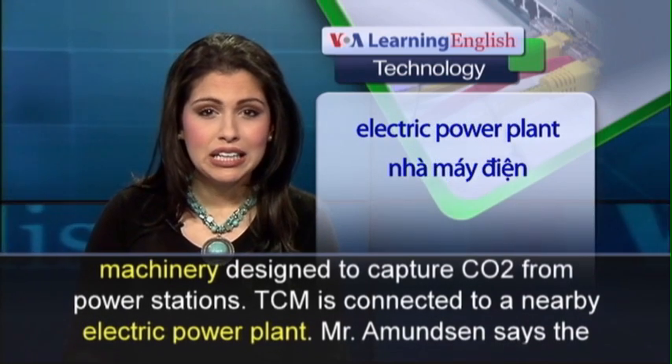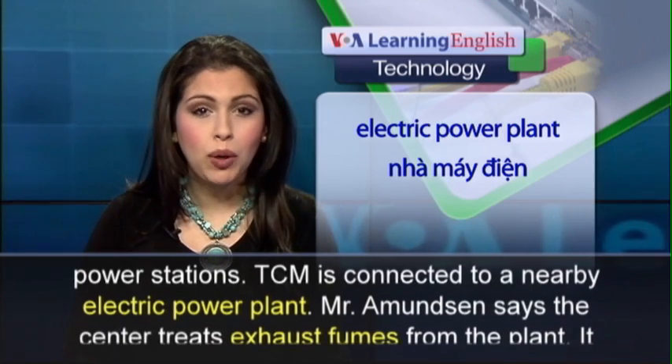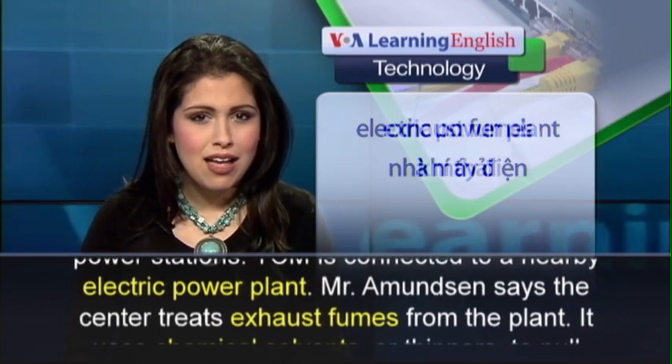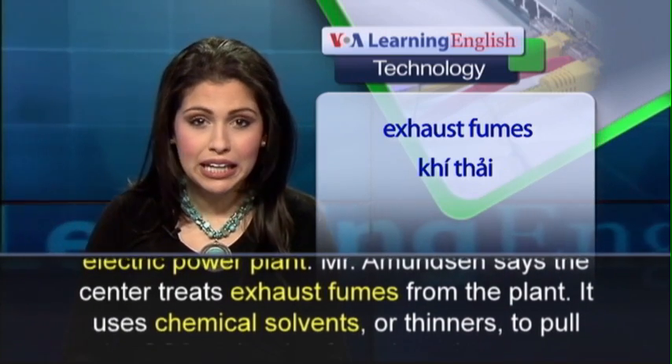TCM is connected to a nearby electric power plant. Mr. Amundsen says the center treats exhaust fumes from the plant.